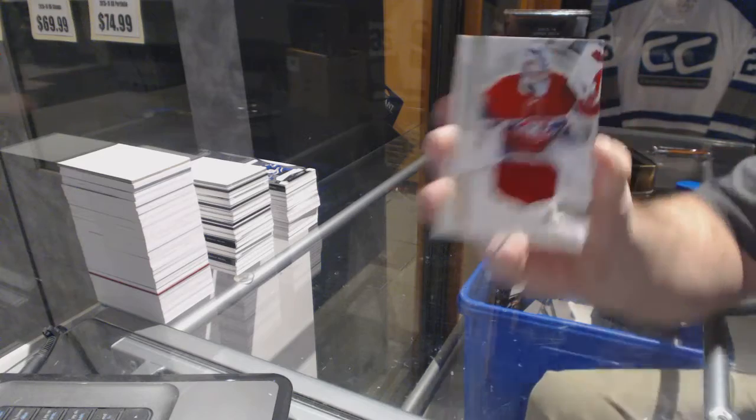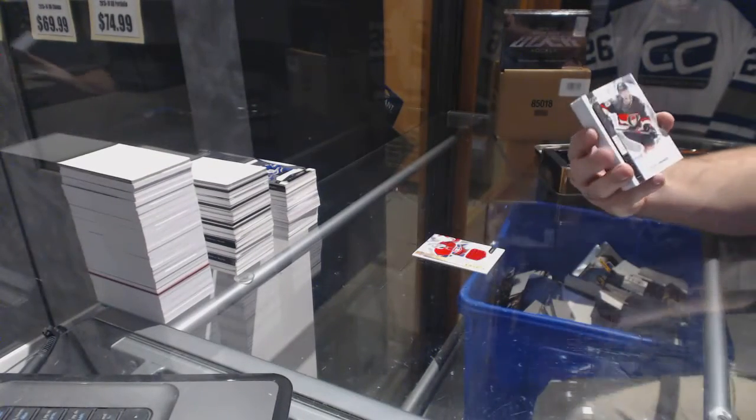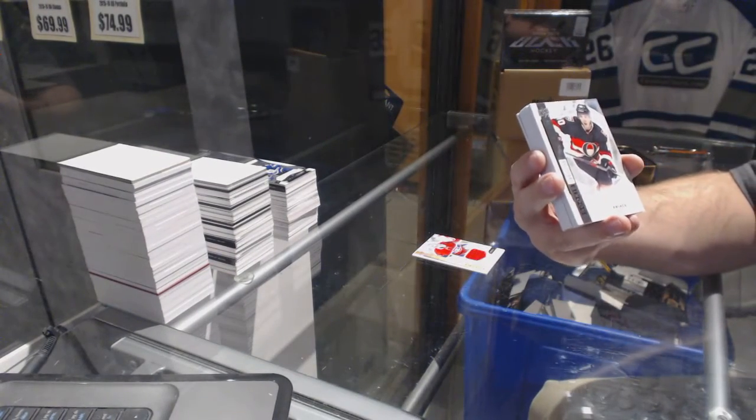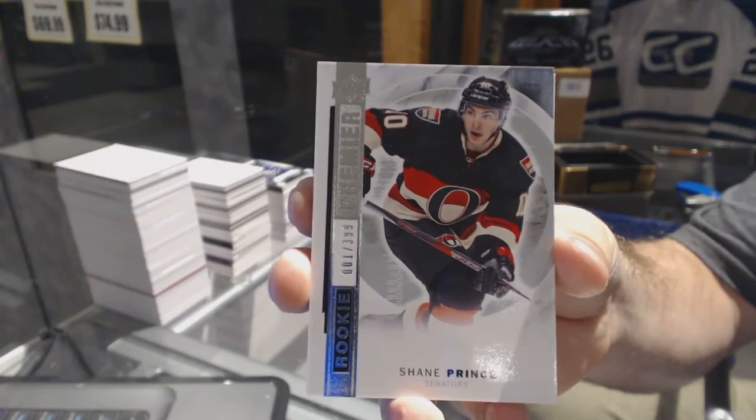We've got for the Montreal Canadiens, rookie jersey — Zach Bukali. For the Ottawa Senators, rookie numbered 1 of 399 — Shane Prince.